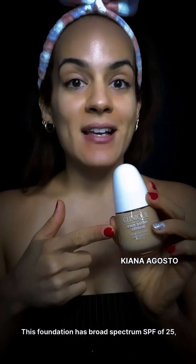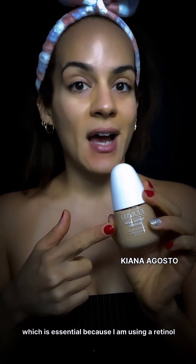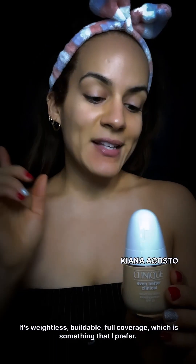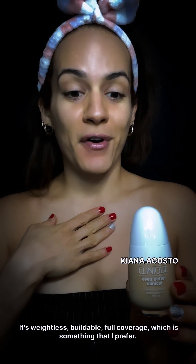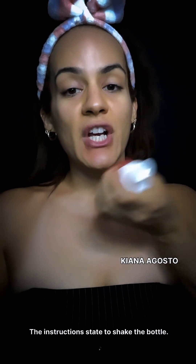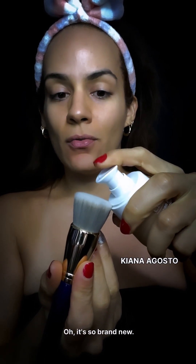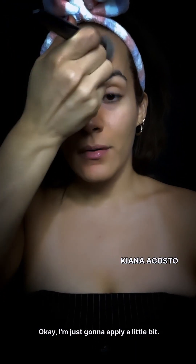This foundation has broad spectrum SPF 25, which is essential because I am using a retinol in my skincare. It's also allergy tested and 100% fragrance free — weightless, buildable, full coverage, which is something I prefer. The packaging is so cute and aesthetically pleasing. The instructions say to shake the bottle, and I'm going to place it on my brush — two and a half pumps.